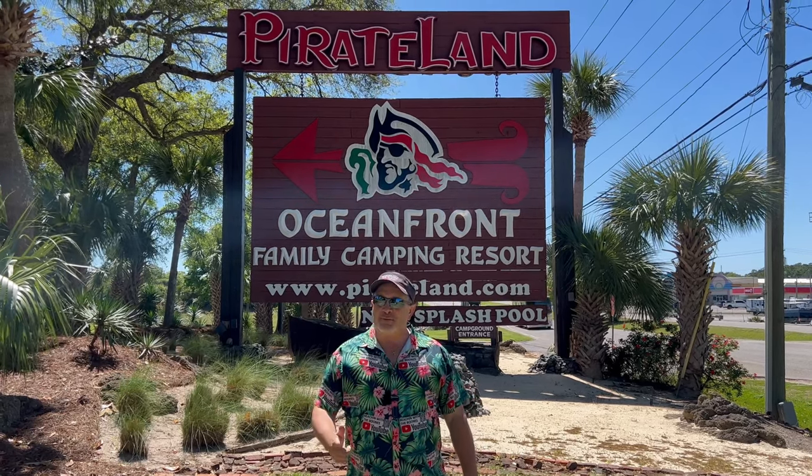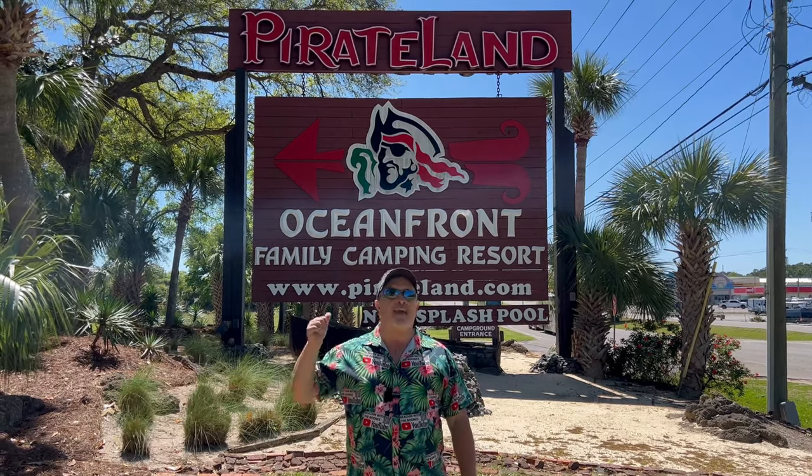What's happening everybody, it's Beachy with the Boons and once again we are back at Pirate Land Campground. Pirate Land started in the 60s but lately Carolina Shores has taken over half of Pirate Land and we're going to show you some of the updates and construction that's going on. Stay tuned.